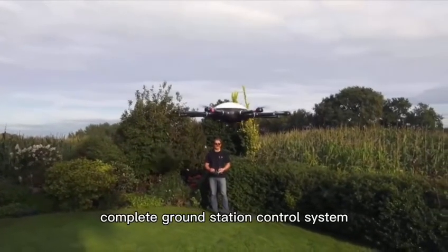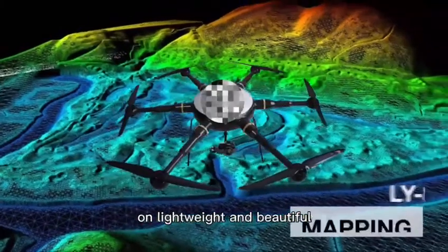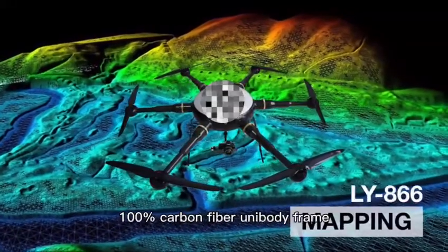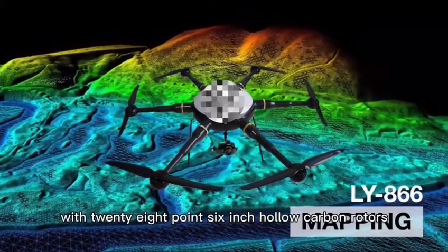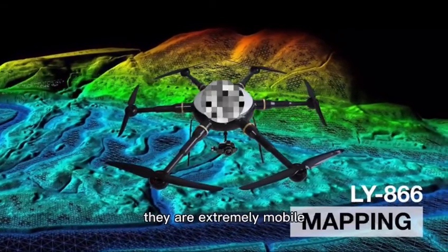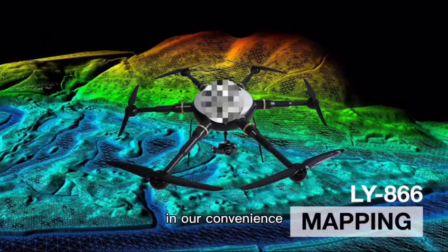A complete ground station control system is included. The LY-Series features a long, lightweight, and beautiful 100% carbon fiber unibody frame with 28.6 inch hollow carbon rotors. The UAVs are extremely mobile with simple and flexible controls, high load capacities, and are convenient to operate.